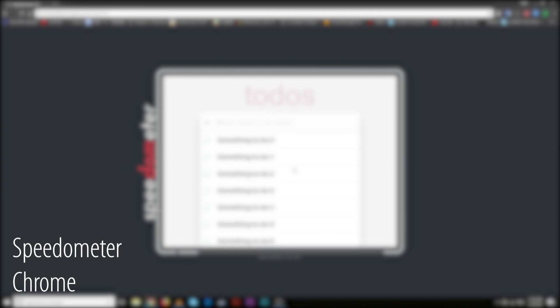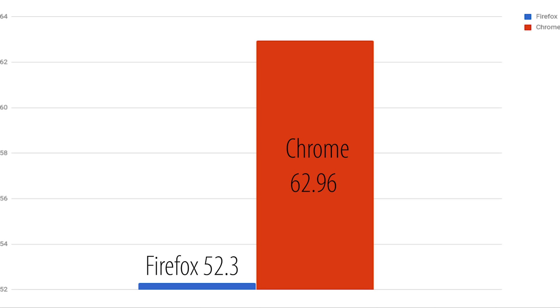Next we're going to go ahead and use Speedometer 2.0, which tests the responsiveness of the browsers. As you guys can see, Chrome beats Firefox yet again with a score of 62.96 while Firefox has a score of 52.3. Anyways guys, let's go ahead and move on to our final benchmark test and then we'll start talking about some of the new features of Firefox.